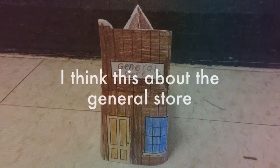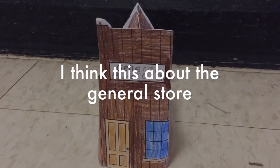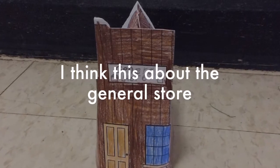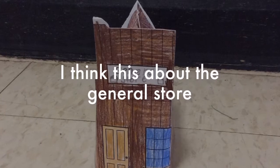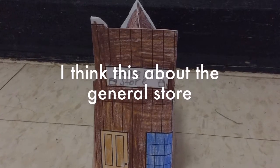I think that the general store was very useful and very important to the townspeople. But comparing it to now, it wouldn't be that very useful because we have Walmart and many other stores instead of one general store.